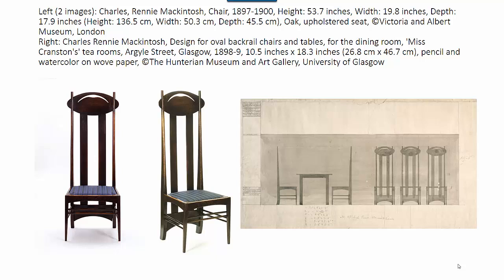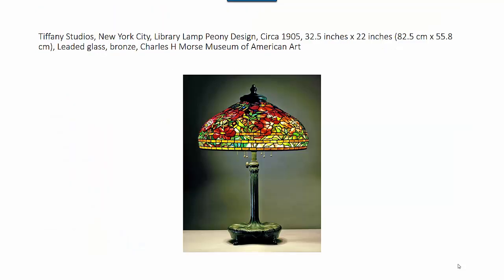Mackintosh used the same chairs in his own apartment, designed by his wife Margaret McDonald, at 120 Main Street, Glasgow, in 1900. Many of Mackintosh's designs for the Argyle Street tea rooms had their roots in traditional furniture types — ladder-back chairs, deep settees, and wing chairs — although there is no obvious historical precedent for this particular design.